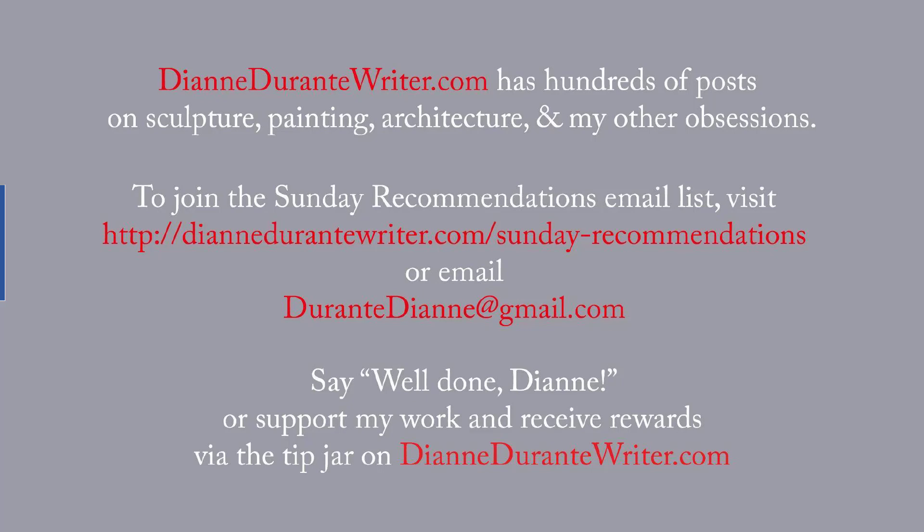DianeDurantWriter.com has hundreds of posts on sculpture, painting, architecture, and my other obsessions. To join the Sunday recommendations email list, visit the URL on screen or email me. You can support my work and receive rewards by means of the tip jar on DianeDurantWriter.com. As always, thank you for listening.